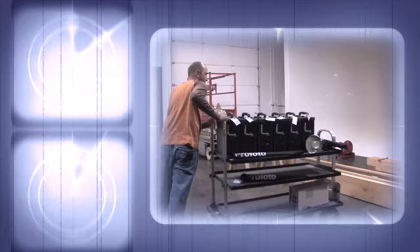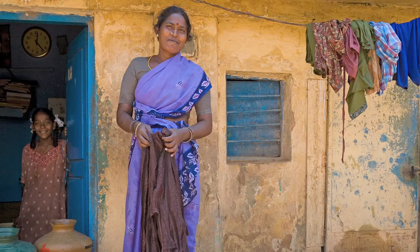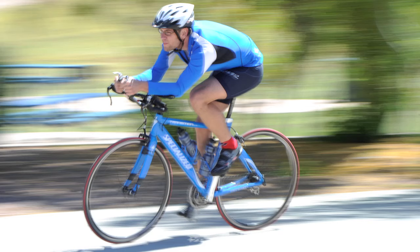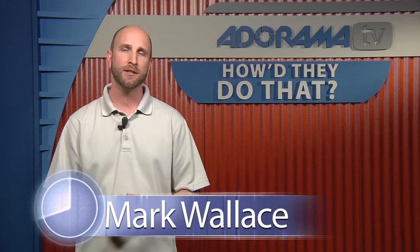Adorama TV presents How'd They Do That, where we explore the world of professional photographers and share their techniques with you. Here's your host, Mark Wallace. Well, welcome back to another episode of How'd They Do That. Today we're joined by Jason Wallace, a professional photographer in Birmingham, Alabama. Welcome to the show, Jason.